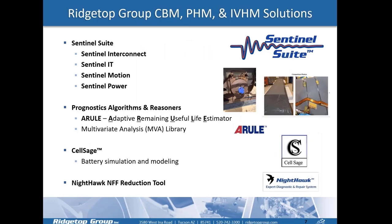Here's a general overview of some of our technologies. The Sentinel Suite family of products includes Sentinel Interconnect, Sentinel IT, Sentinel Motion, and Sentinel Power, which we'll go over in a later slide. We also have several prognostic algorithms and reasoners, including A-RULE — the Adaptive Remaining Useful Life Estimator. We also have multivariate analysis algorithms implemented in Nighthawk. SALSAGE is our battery simulation modeling software for lithium-ion batteries, electric vehicles, UAVs, and other battery-powered devices. And Nighthawk is our no-fault found reduction tool.